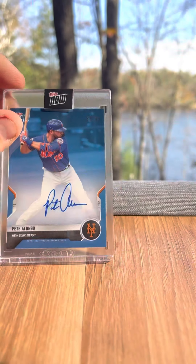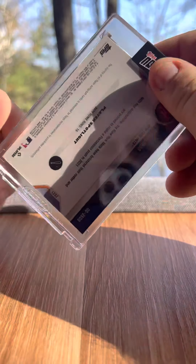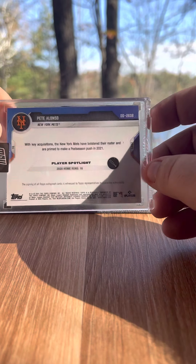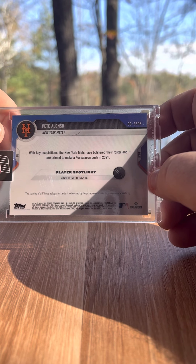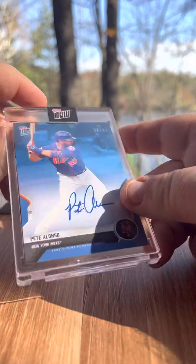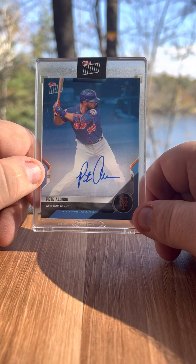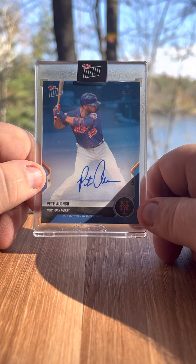Pete Alonso is going to try to block it but nothing too interesting otherwise. We have a Topps Now card — with key acquisitions the New York Mets bolstered their roster and are primed to make a postseason push in 2021. That one is numbered 38 out of 49 — not a bad-looking card. So that's what I got for my team set.